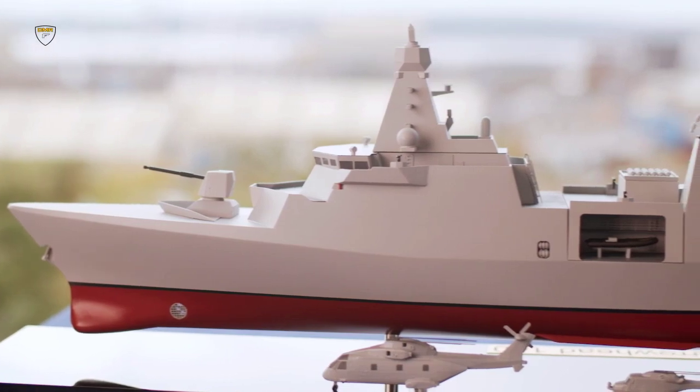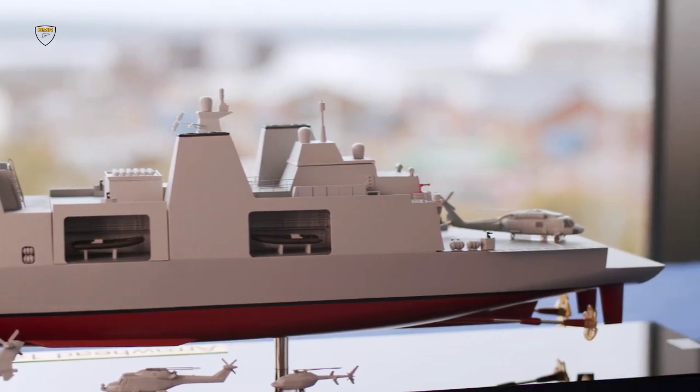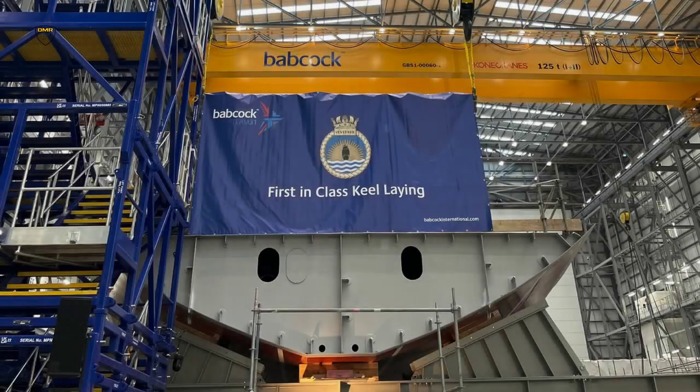The future Royal Navy fleet today started to take shape as the construction of the first of five new frigates began. In the brand new Assembly Hall in Rosyth Dockyard in Scotland, the keel of HMS Venturer was laid in a ceremony which blended cutting-edge shipbuilding with naval history.